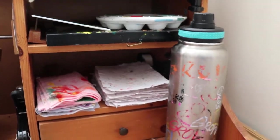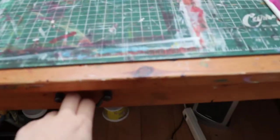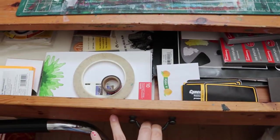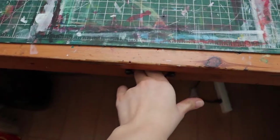Lots of paper, rags, palettes, and more miscellaneous papers, stickers, staples, tape — things I use on a regular basis.